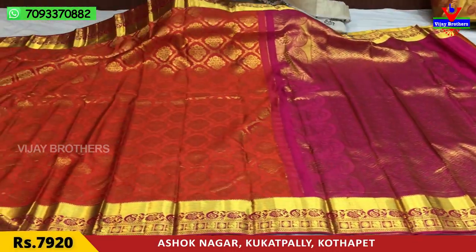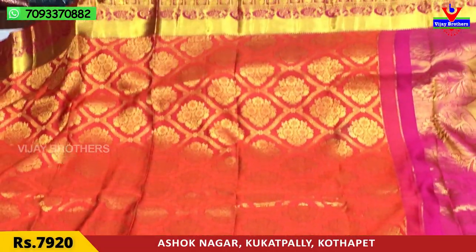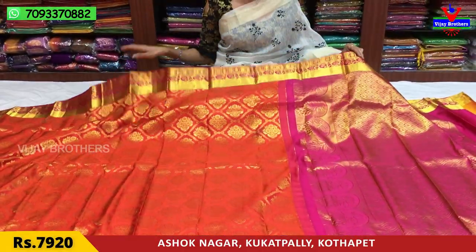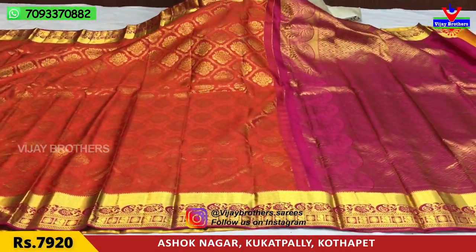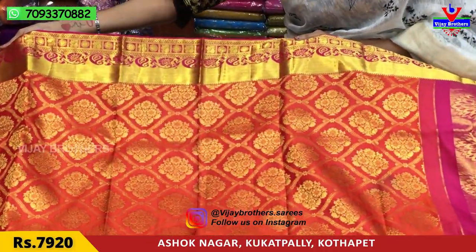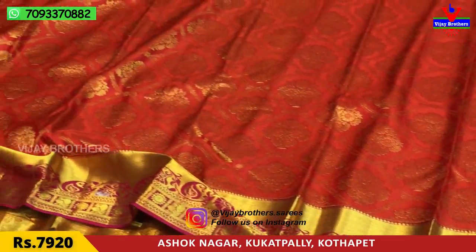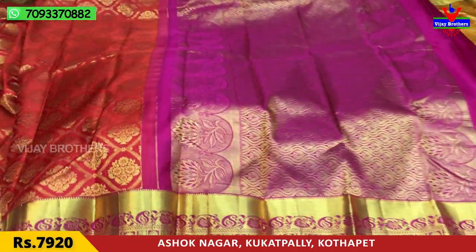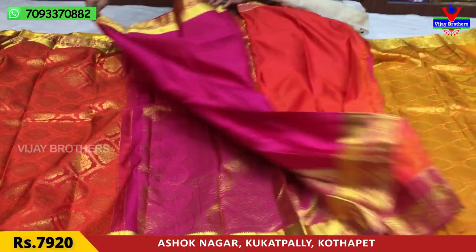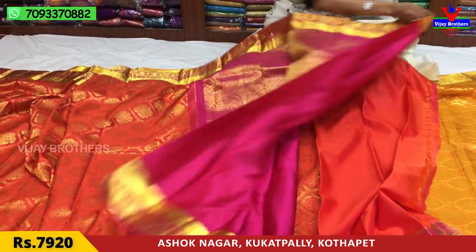The next one is cucumber color and pink color mixed. The pink color is a cute color with a pink color highlight. The same color has two sides. The middle part has a total saree design. The overall saree has the same style. I will use a blouse for this — a bunches model blouse. This is Rs. 7,920.